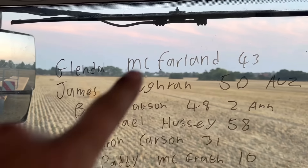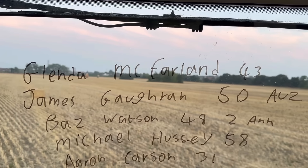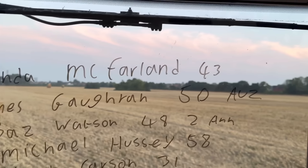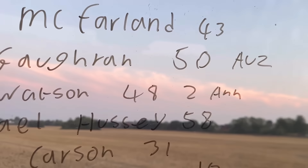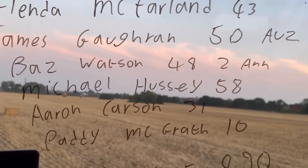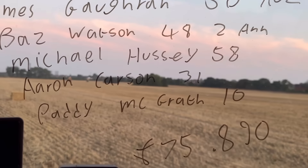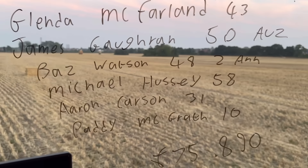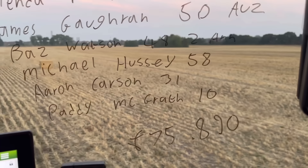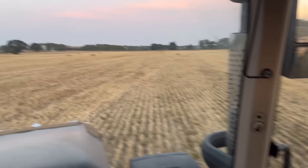The birthday window today - John's in the background. We've got Glennar McFarlane's 43rd, James McGroher is 50 and he's in Australia, Baz Watson's 48 and his second anniversary, Michael Hussey is 58, Aaron Carson's 31, and Paddy McGrath is 10. We're up to £75,890.